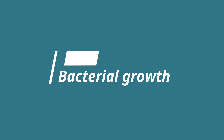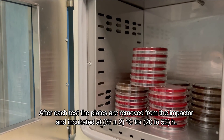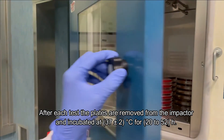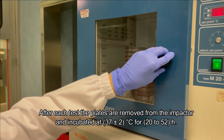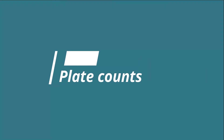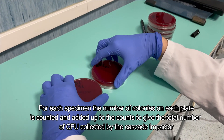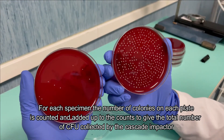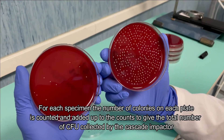Bacterial growth. After each test, the plates are removed from the impactor and incubated at 37 ± 2°C for 20 to 52 hours. Plate counts. For each specimen, the number of colonies on each plate is counted and added up to get the total number of CFU collected by the cascade impactor.